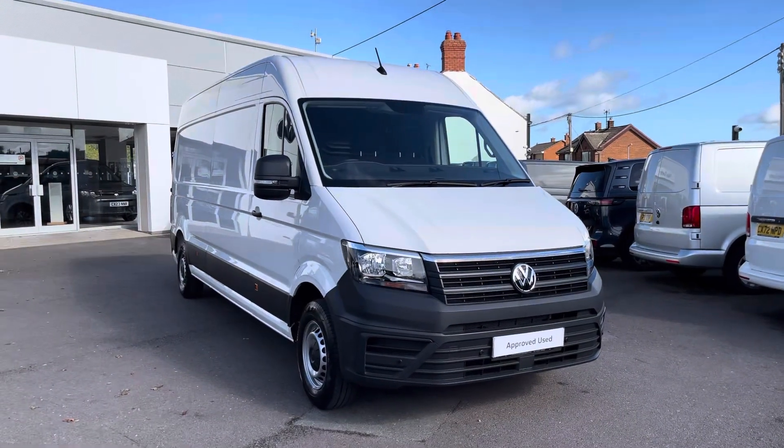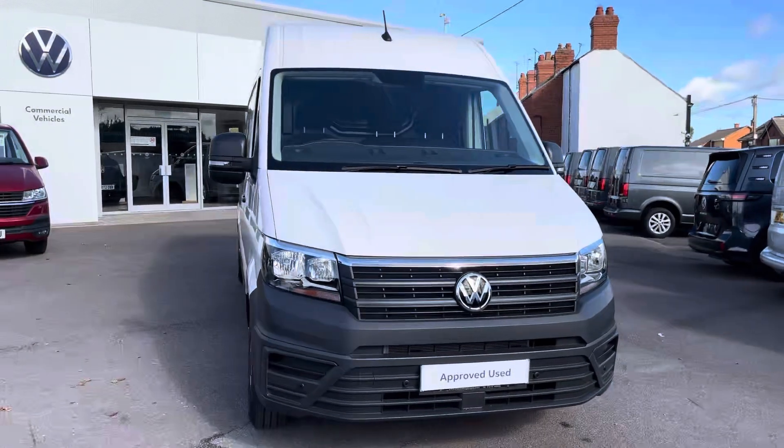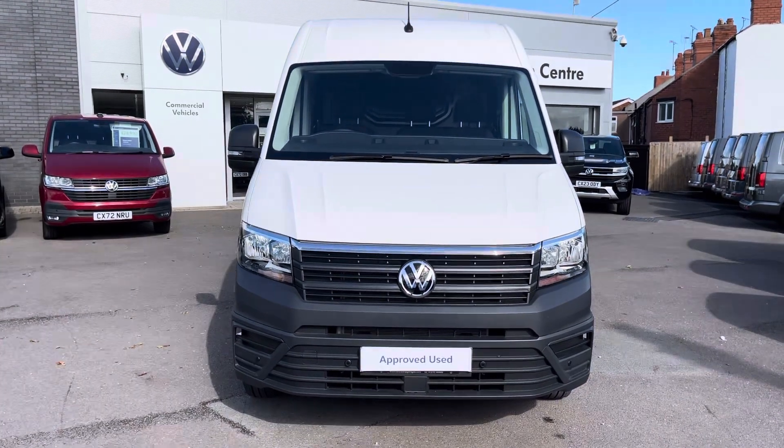Hi, I'm Rhys from Volkswagen Van Centre in Wrexham, and today I'm going to be taking you around this approved used vehicle. This particular vehicle is the Volkswagen Crafter Trendline panel van, finished in candy white solid paint. It is the 2-litre TDI model and boasts 140 PS.